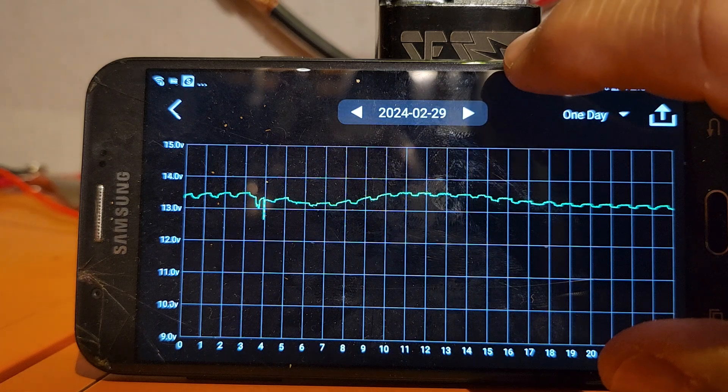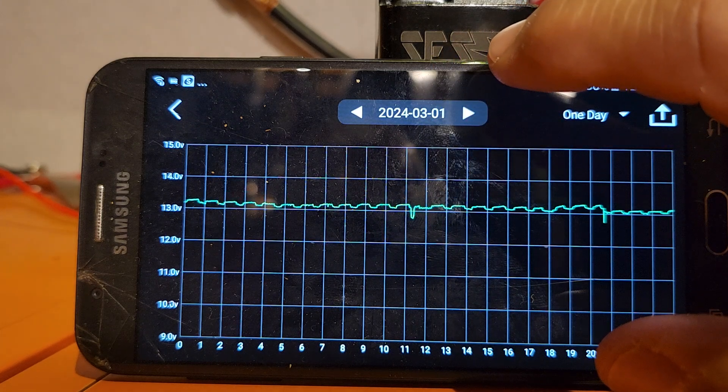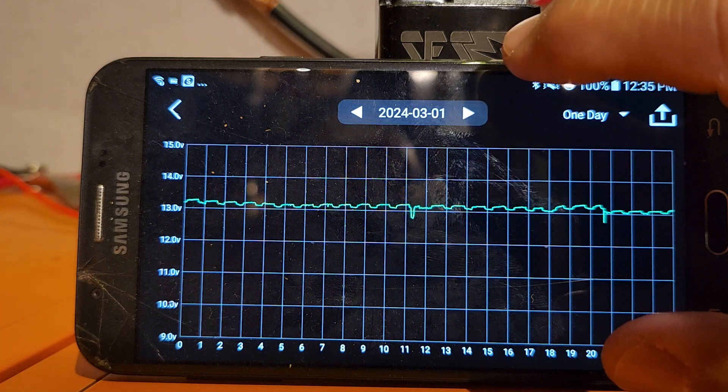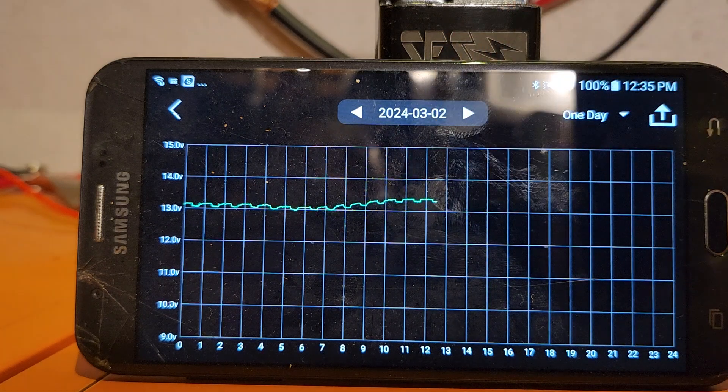From the 29th we've been off grid ever since. Yesterday was a cloudy day, as you can see — there was no rise. But we weathered the storm, and that's up till now. As you can see, the sun is shining and the voltage has started climbing.